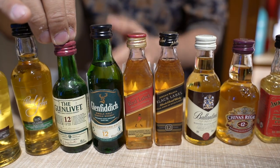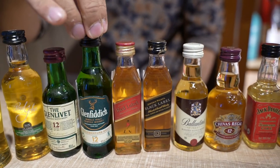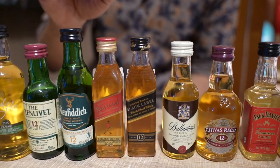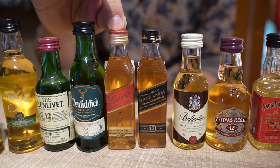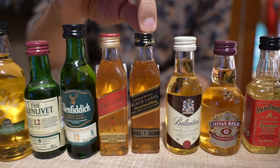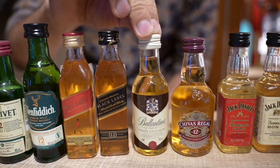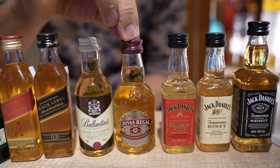Moving forward, we have the Glenlivet miniature, which is 346 rupees, and then Glenfiddich 12 miniature, which is 450. Now talking about blended scotch, we have Johnnie Walker Red Label at 123 rupees, and Johnnie Walker Black Label at 211 rupees. Ballantine's Finest is 146, and Chivas Regal 12 is 230.